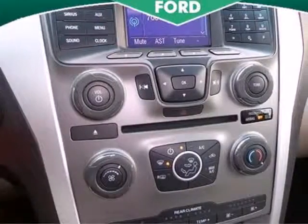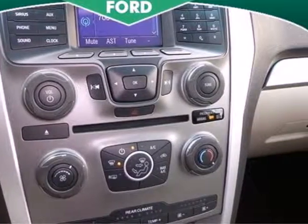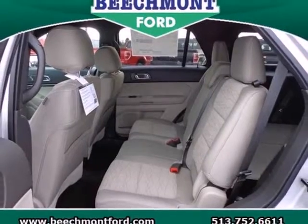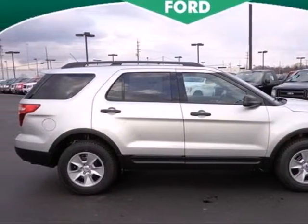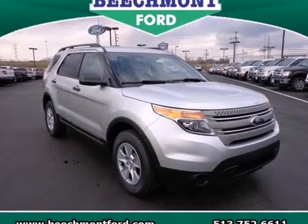It also has a CD audio system, a mode select transmission, and easy to use power mirrors. Make a lasting commitment to the safety and comfort of your loved ones. Come take this Explorer for a test drive today.